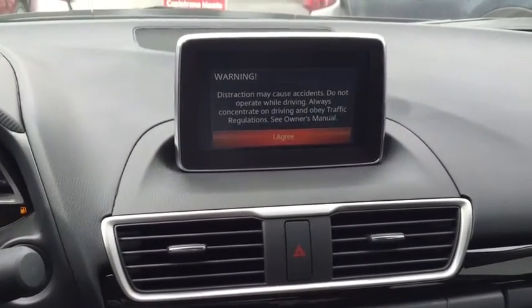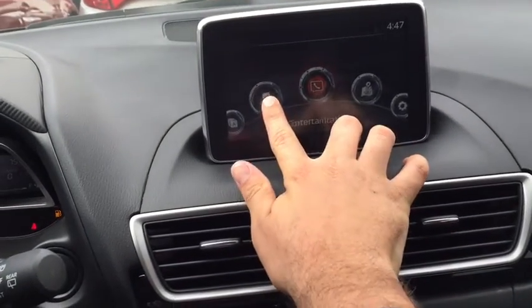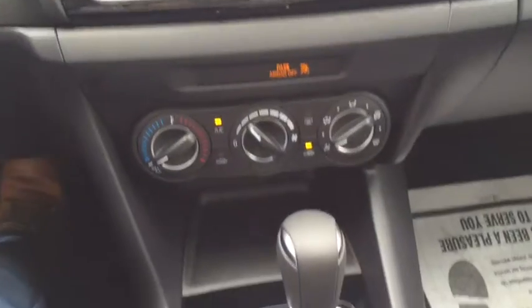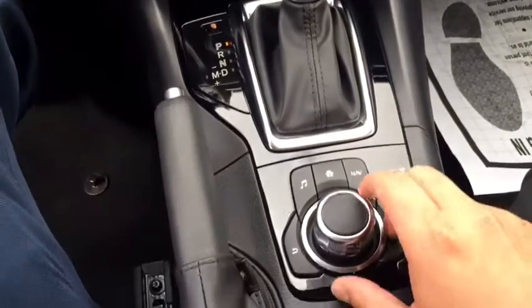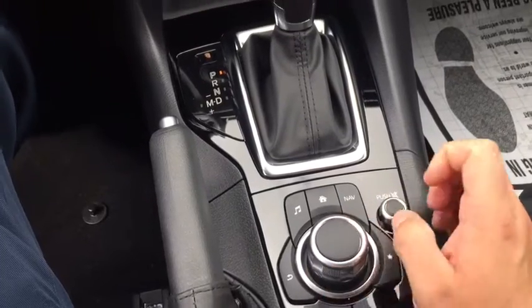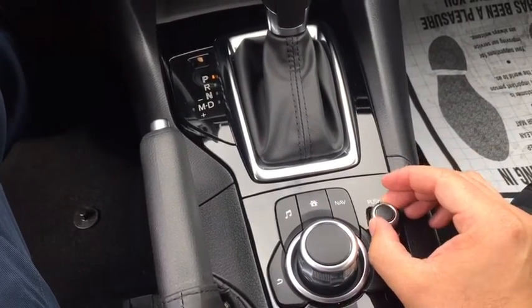Here's your entertainment center. It is a touch screen as long as you're going 5 miles an hour and below. And when you are exceeding 5 miles an hour, here's your joystick — this is how you control all your entertainment center. This is your volume button.